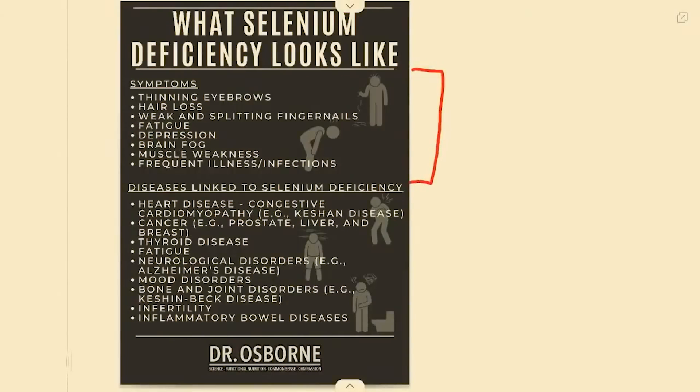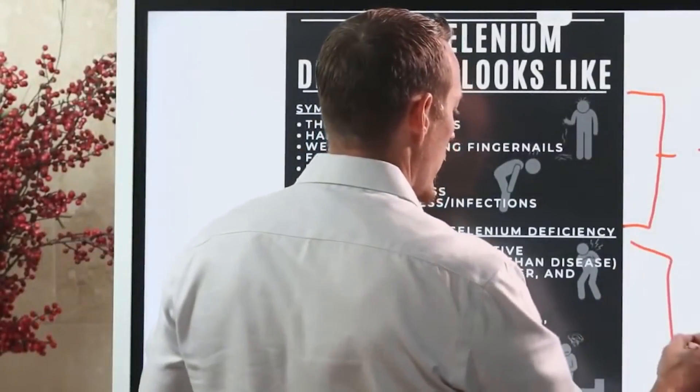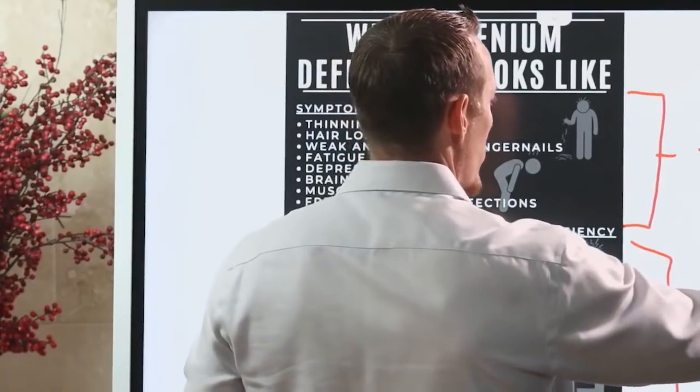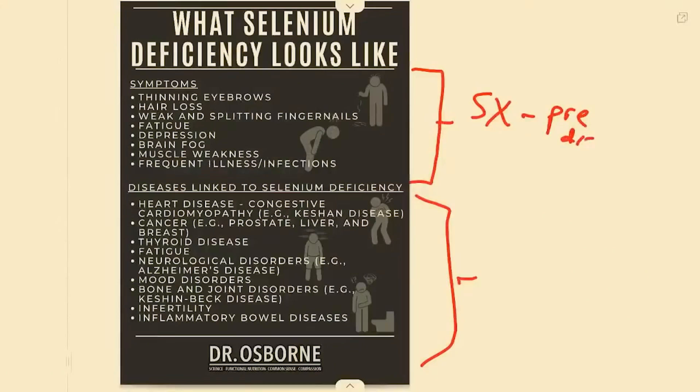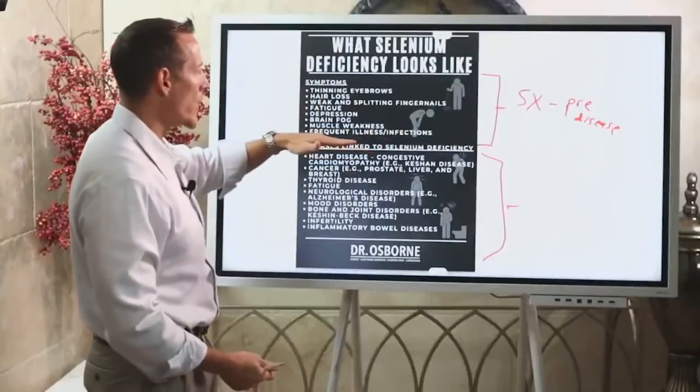The first category is symptoms of selenium deficiency. What's the difference between symptoms and disease? Think of symptoms as pre-disease — these are the things that happen before the deficiency becomes so severe that your doctor tests you and recognizes an existing or active disease. Symptoms come first.